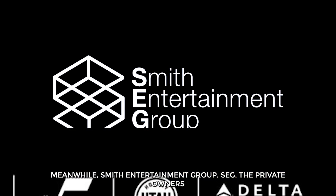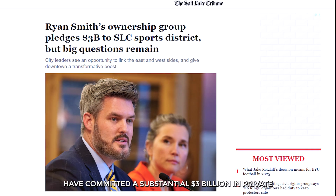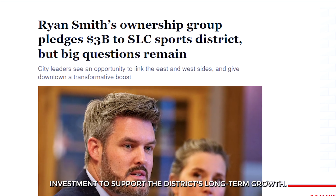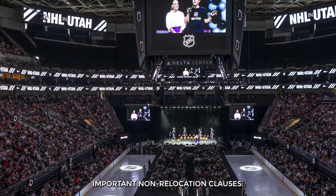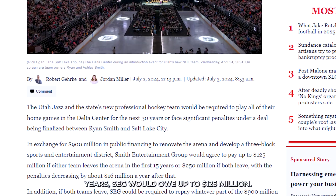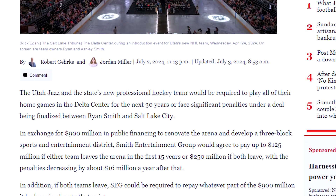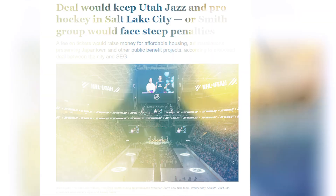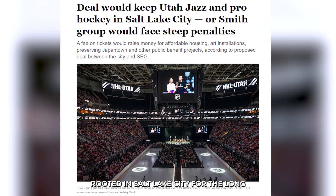Smith Entertainment Group (SEG), the private owners of both the Utah Jazz and Utah Mammoth, have committed a substantial $3 billion in private investment to support the district's long-term growth. To protect the city's investment, the agreement includes important non-relocation clauses: if either team leaves within the first 15 years, SEG would owe up to $125 million; if both teams leave, that figure doubles to $250 million. These penalties are designed to keep both franchises rooted in Salt Lake City for the long haul.